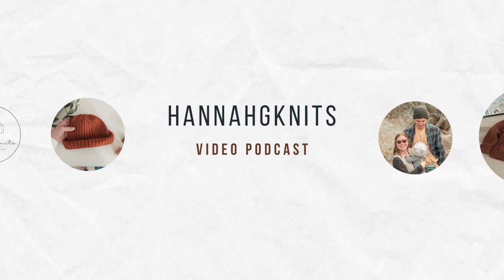Hi, I'm Hannah. Thanks for watching. Today I have a project updates video for you.